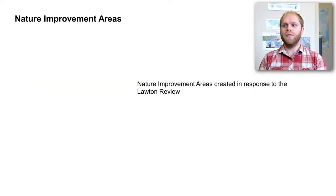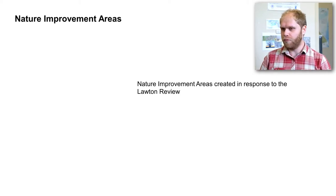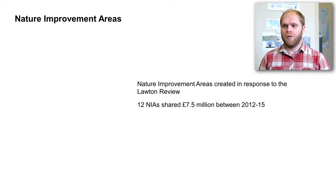Off the back of the Lawton Review, there was the initiative to create Nature Improvement Areas across England, specifically designed to deliver those objectives of more, bigger, better, and joined habitat networks within their regions. Twelve Nature Improvement Areas were created between 2012 and 2015, sharing £7.5 million of funding.